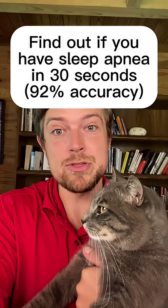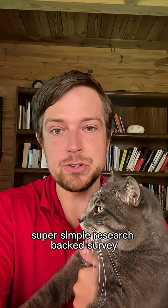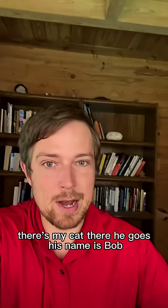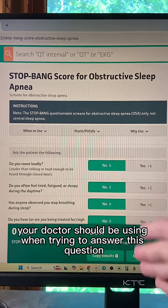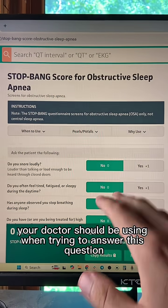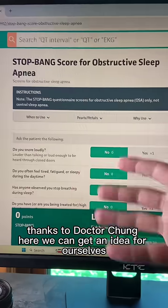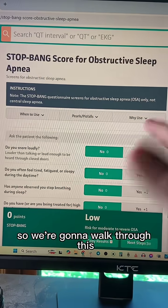Find out if you have sleep apnea in 30 seconds or less. It's a super simple, research-backed survey. There's my cat — his name is Bob. This is the number one tool your doctor should be using when trying to answer this question. Thanks to Dr. Chung, we can get an idea for ourselves.